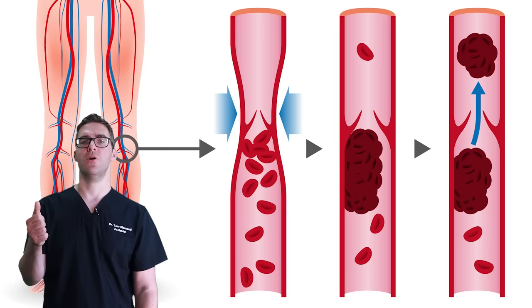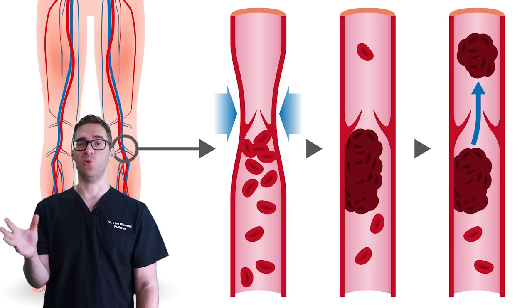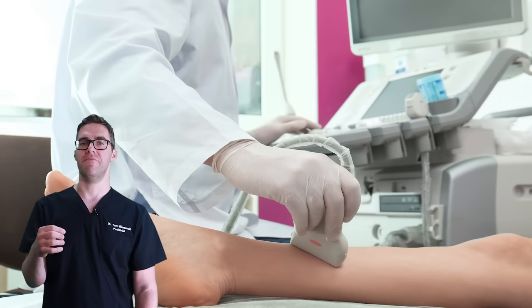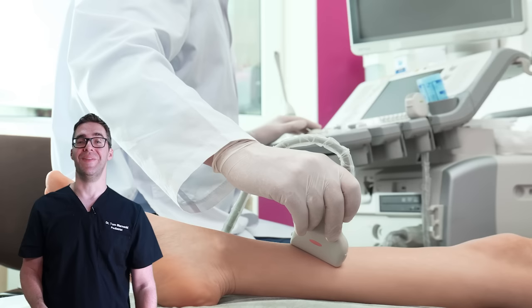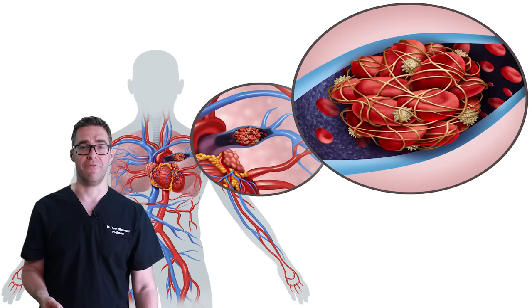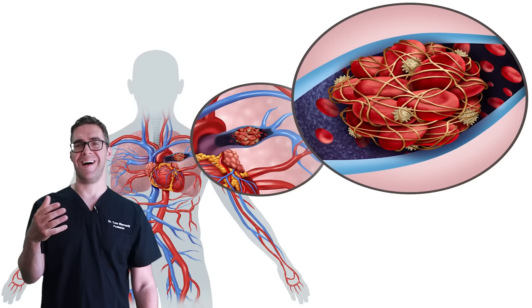A deep vein thrombosis or blood clot can develop in your leg. If you have a hard, red, very painful vein that is very tight and tender when you press on it, and it's only on one leg, go see your podiatrist or the emergency room immediately and get scanned with what's called a venous Doppler. A blood clot can shoot up to your lungs and plug them, causing a pulmonary embolism, which can lead to about a 50% chance of death.